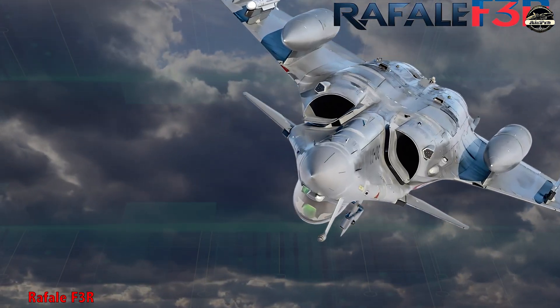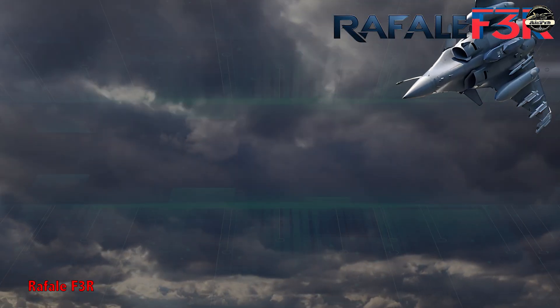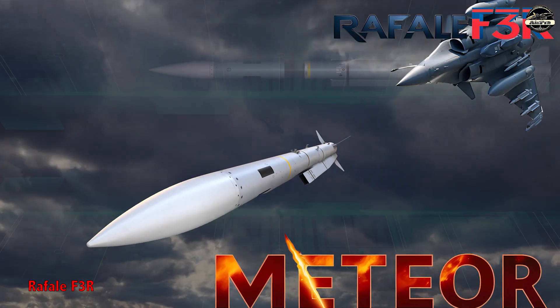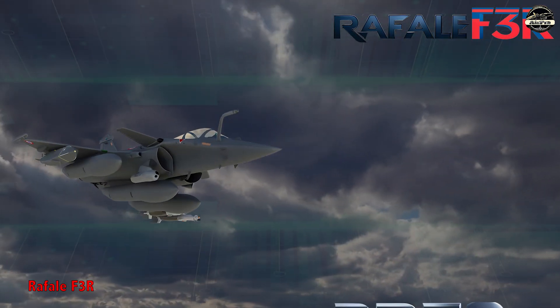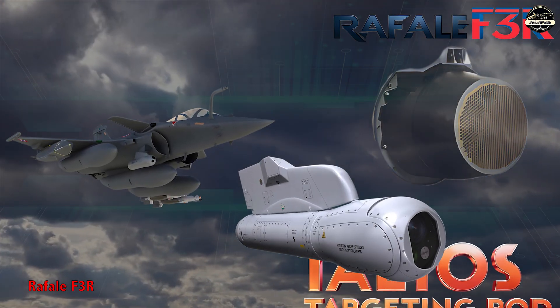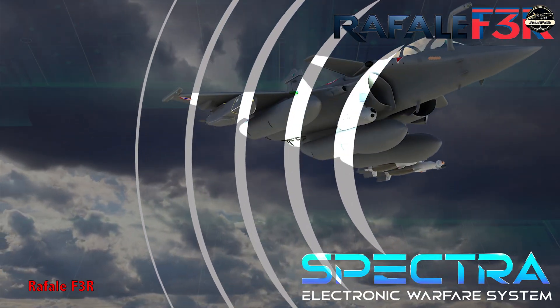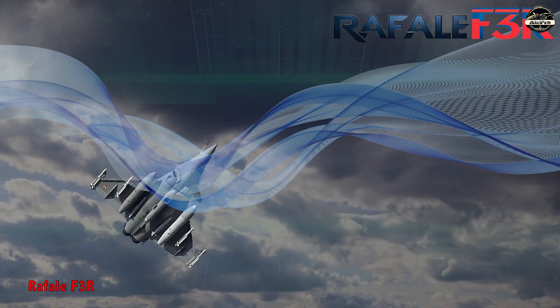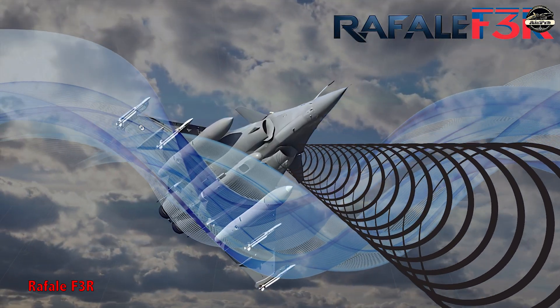The Rafale F3R is an enhanced version of the F3 standard, featuring the integration of the Meteor beyond visual range air-to-air missile, an upgraded RBE2 AESA radar, the Talios targeting pod, and improvements to the Spectra electronic warfare system. It also includes refinements in avionics, sensor fusion, and communications.